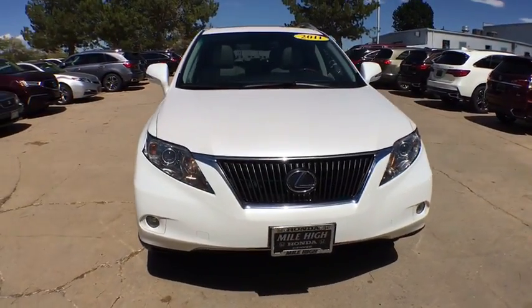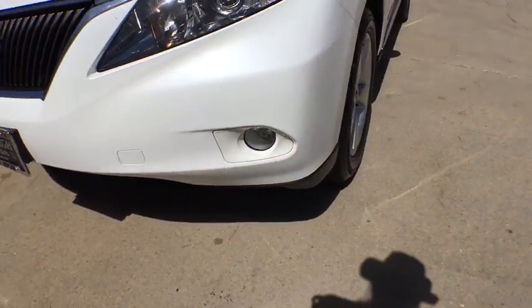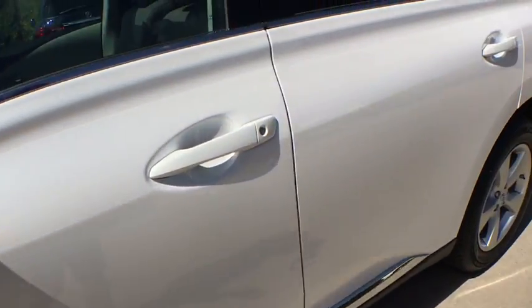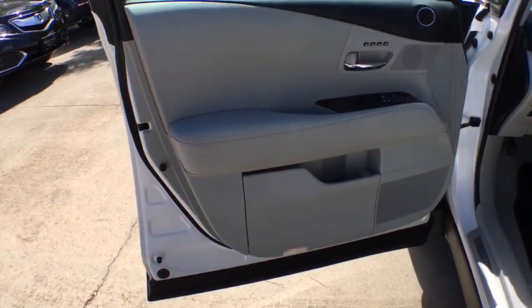Here are some of this vehicle's great options: stability control, anti-lock braking system, power passenger seat, traction control, keyless entry, all-wheel drive, CD changer, steering wheel audio control, adjustable steering wheel, and power steering.